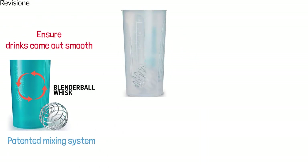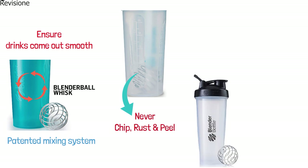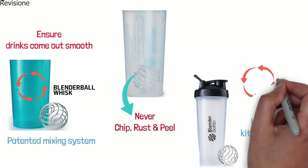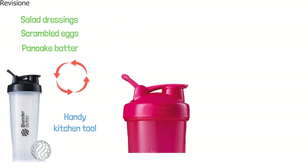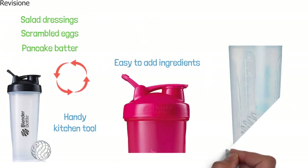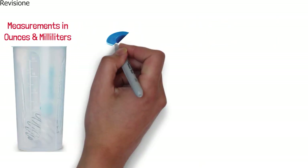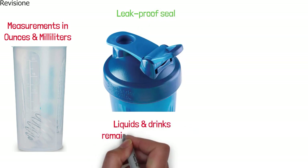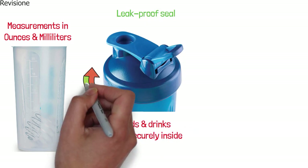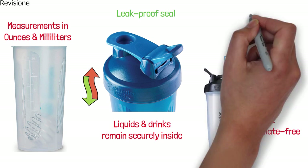The blender ball moves around inside the bottle to ensure that drinks come out smooth. The ball can be left inside the bottle at all times and it will never chip, rust, or peel. The blender bottle doubles as a handy kitchen tool for mixing things like pancake batter, scrambled eggs, and salad dressings. It has a wide mouth that makes it easy to add ingredients, with embossed markings showing measurements in both ounces and milliliters. The tightly threaded screw-on lid creates a leak-proof seal even when shaking. The blender bottle is BPA and phthalate-free and dishwasher-safe.